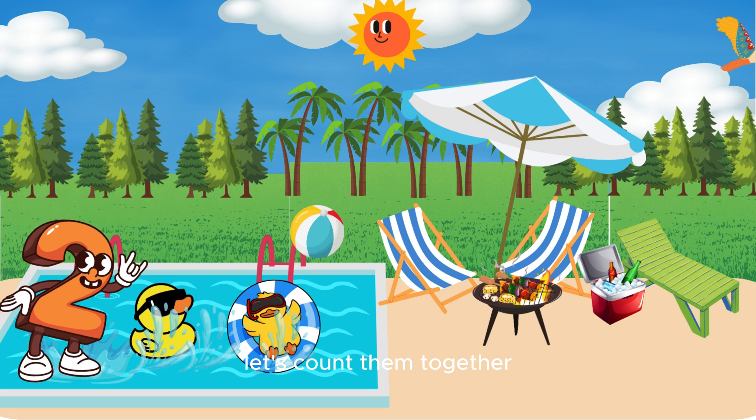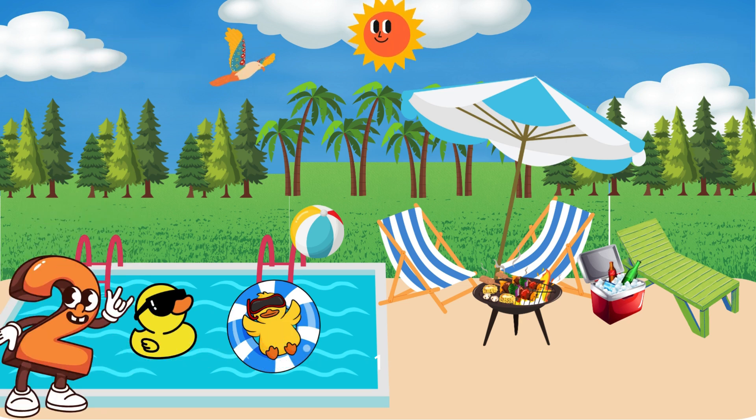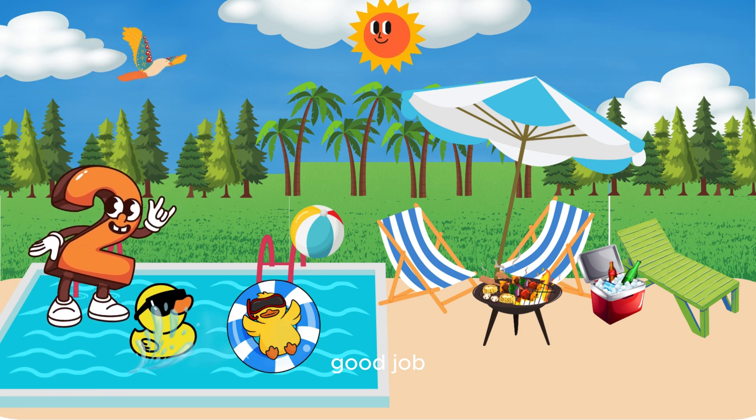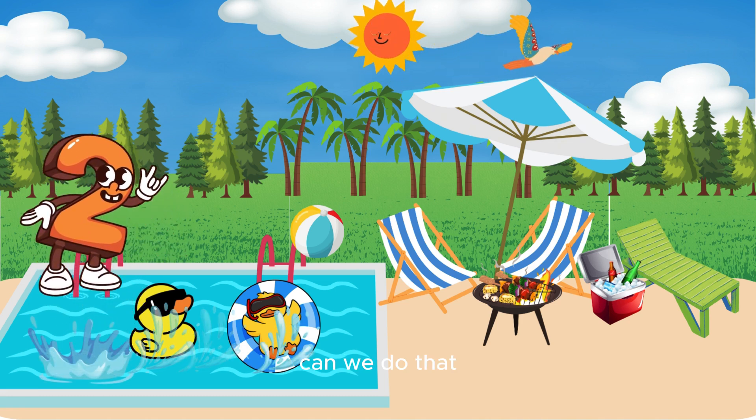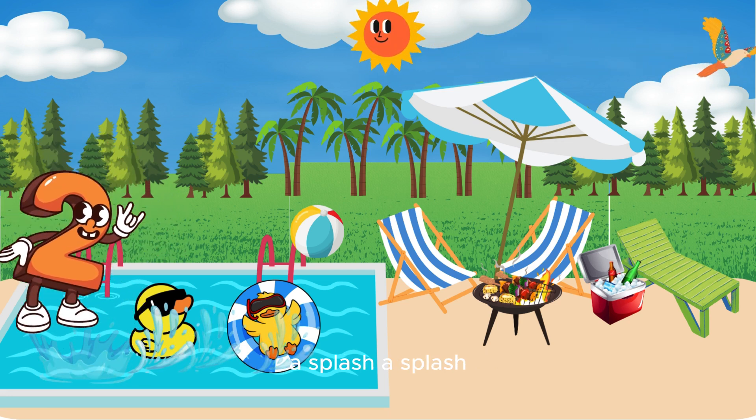Look, there are two ducks swimming. Let's count them together: one, two! Can you quack like a duck while we count again? One, two! Good job! Now let's pretend to swim like number two — move your arms and splash, a-splash, a-splash!